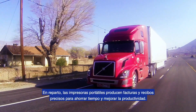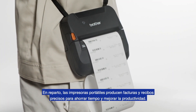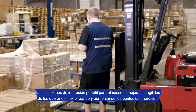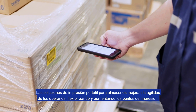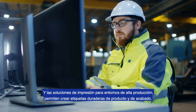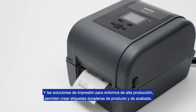On the road, mobile printers produce accurate invoices, receipts, and more to save time and boost cash flow. Portable warehouse solutions easily fit workflows and pull work-in-process orders together. And robust manufacturing solutions produce durable product and finishing labels.